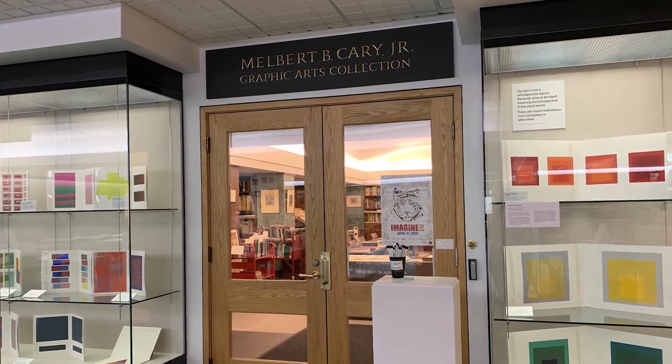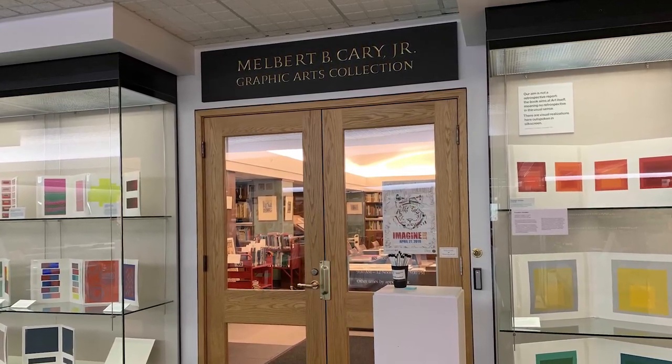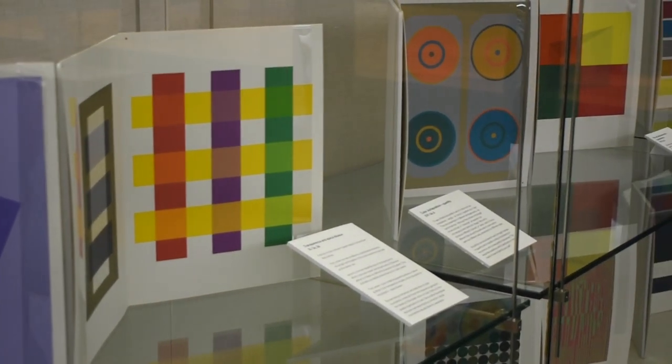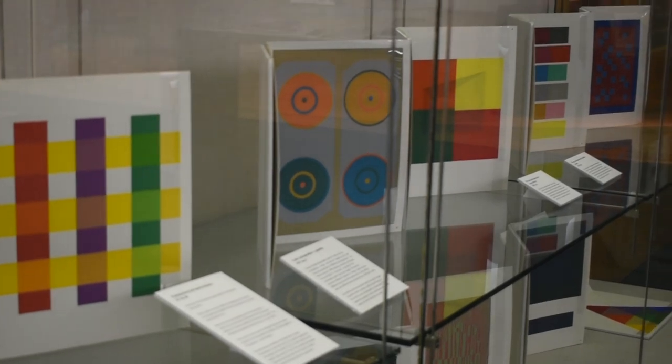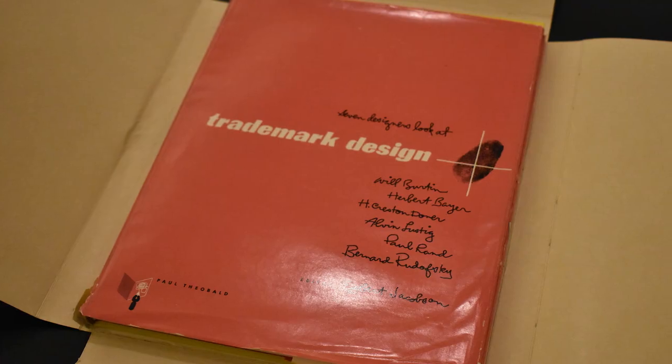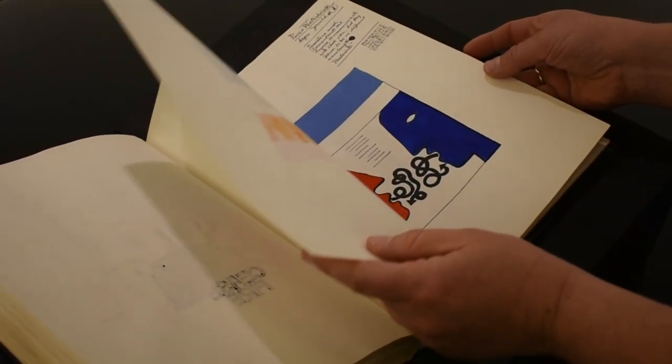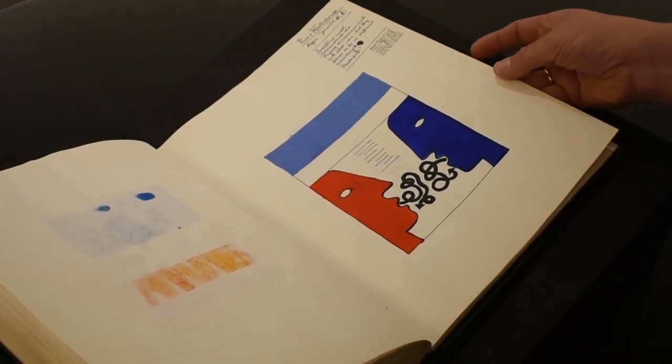The other thing we did that made a big difference was to establish archives of graphic design, so we had something to show to students — something they could study in real life to learn how things were created. Many of these collections came to us as gifts from the designers, their families, and their supporters.